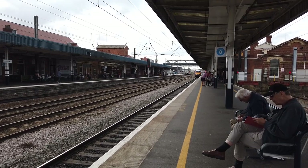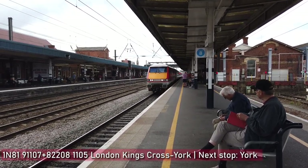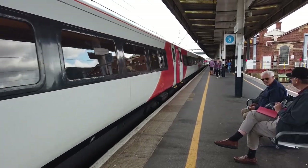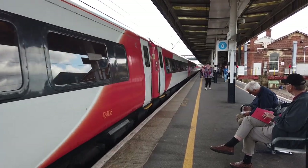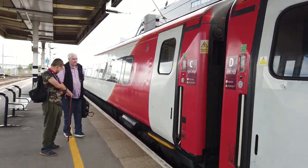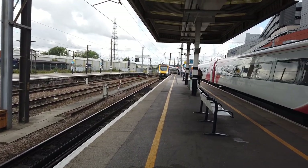Of course there is the class 91 at the front — it's extremely rare to see the 91 facing towards London. Also arriving on platform 6 we have a terminating Northern service from Leeds, operated by 331-104.